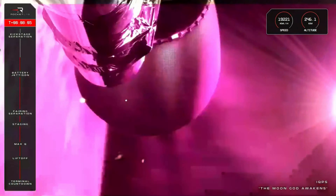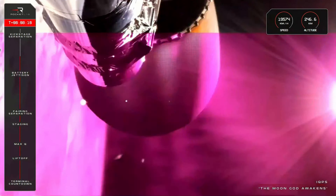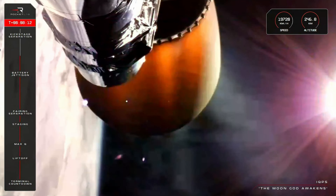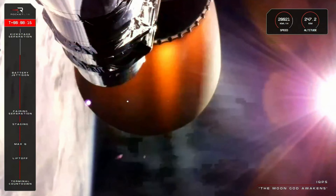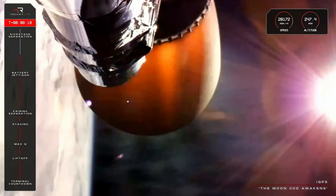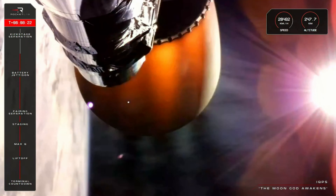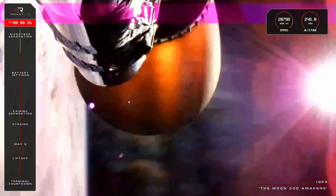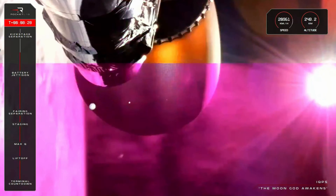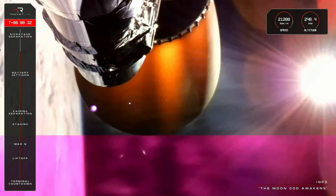The team at Mission Control are closely monitoring the stage 2 burn as we get closer to SECO, or Second Engine Cut-Off. Just a minute to go until that milestone, with Electron and the IQPS payload remaining healthy. This version of Rutherford is designed for the vacuum of space, so the glowing nozzle on your screen is much larger than the sea-level variant used on Stage 1 — this large nozzle extracts more energy from the exhaust as it expands, increasing engine performance.